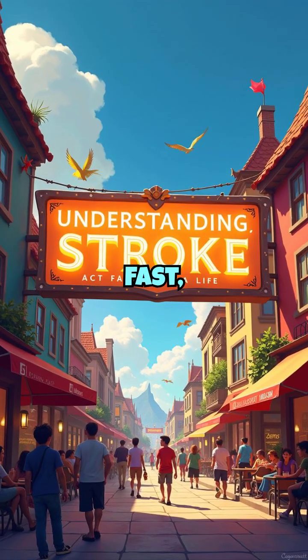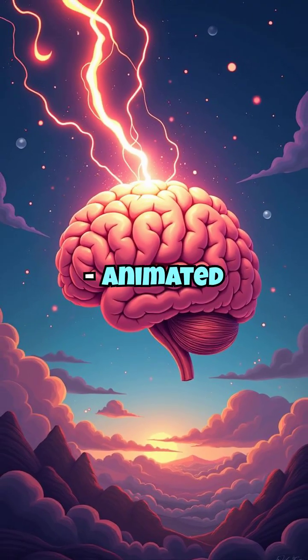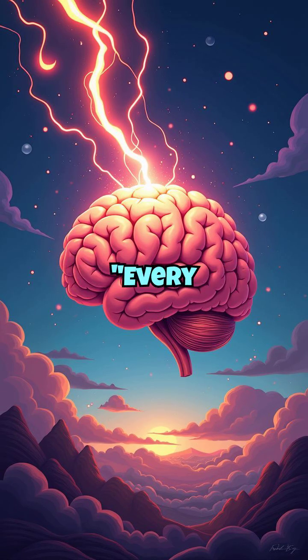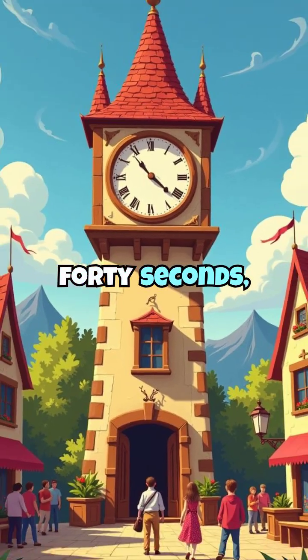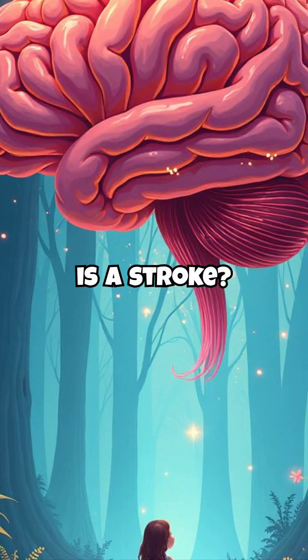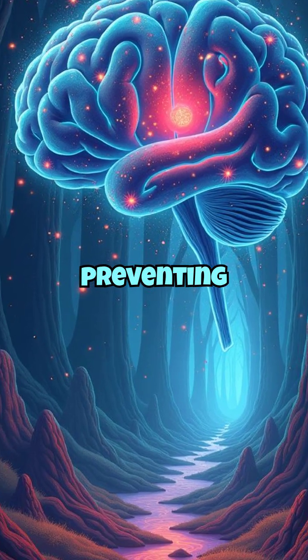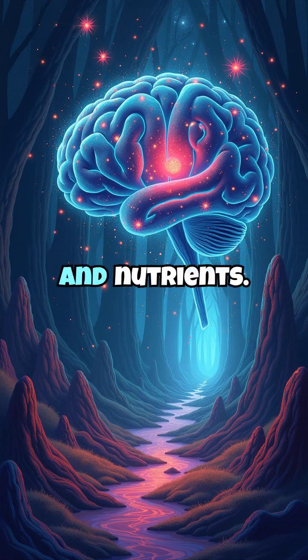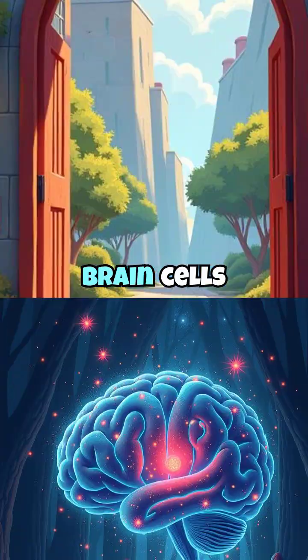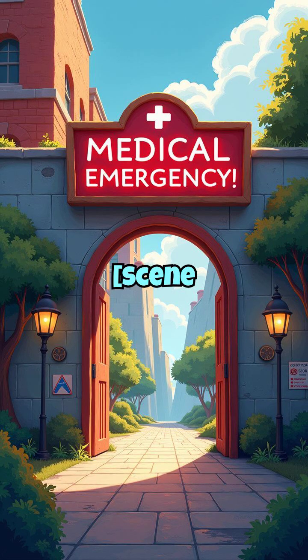Understanding stroke and act fast — save a life. Every 40 seconds, someone has a stroke. But what exactly is a stroke? A stroke happens when blood flow to part of the brain is interrupted or reduced, preventing brain cells from getting oxygen and nutrients. Within minutes, brain cells begin to die, making stroke a medical emergency.